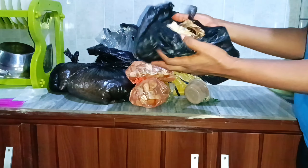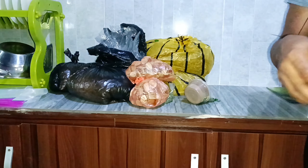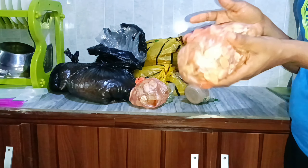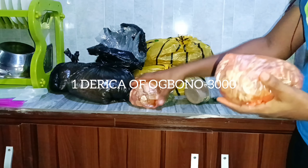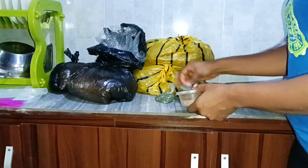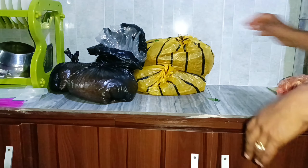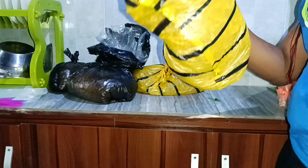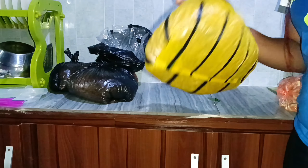Then I bought a new one for 2000 Naira. I still have fish — I just said let me buy smaller bits. So I bought a bottle and the bottle is now 3000 Naira. Then I bought soup, and I bought this banga spice — just the first one — I want to make banga soup.